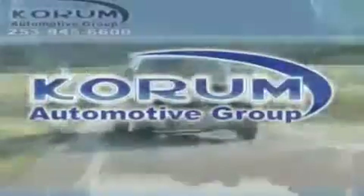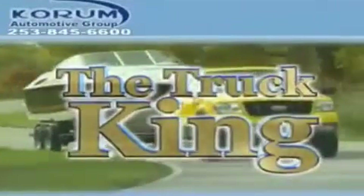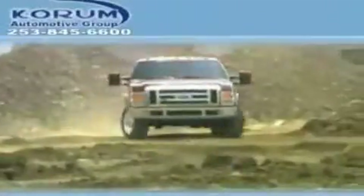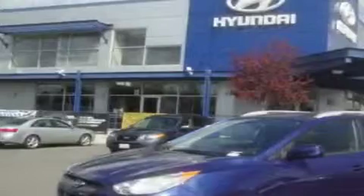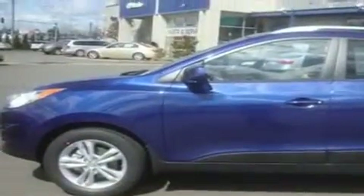Welcome to Corom Automotive Group. We are family owned and operated and have been taking care of our customers since 1956. This is a brand new 2011 Hyundai Tucson, a car-like ride in space like an SUV.